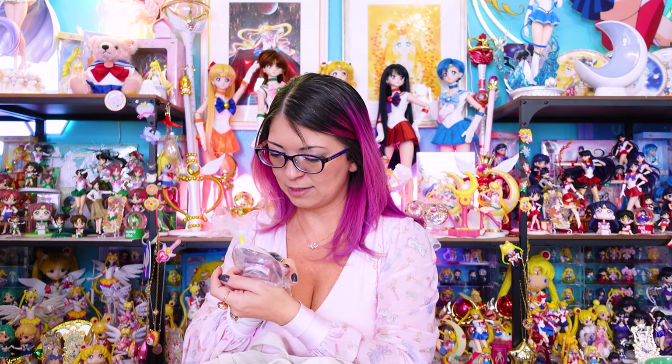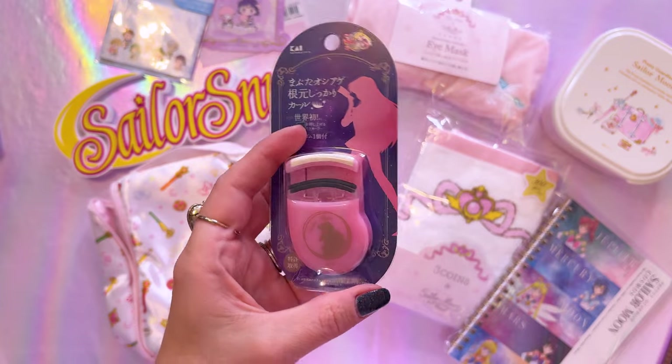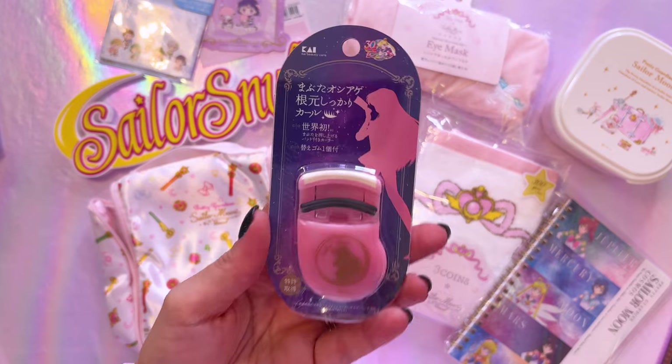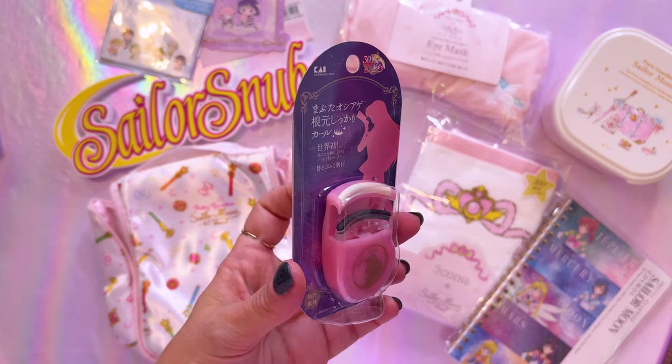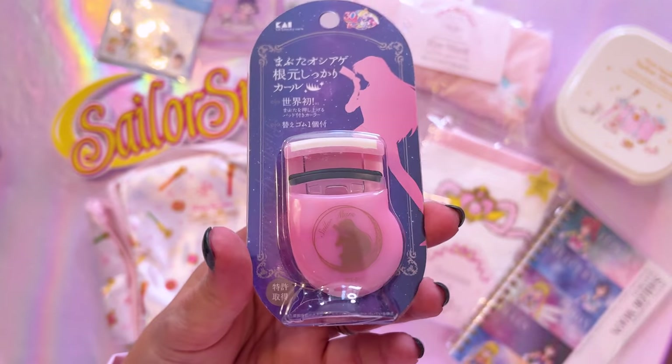This next item — I think it's a beauty care item. It's an eyelash curler! Super cute. I actually don't use eyelash curlers myself because my eyelashes are naturally really long and curly, so I generally skip this in my beauty routine. But I can keep this new in box and gift it to a friend for the holidays — it's a really adorable item to give away.